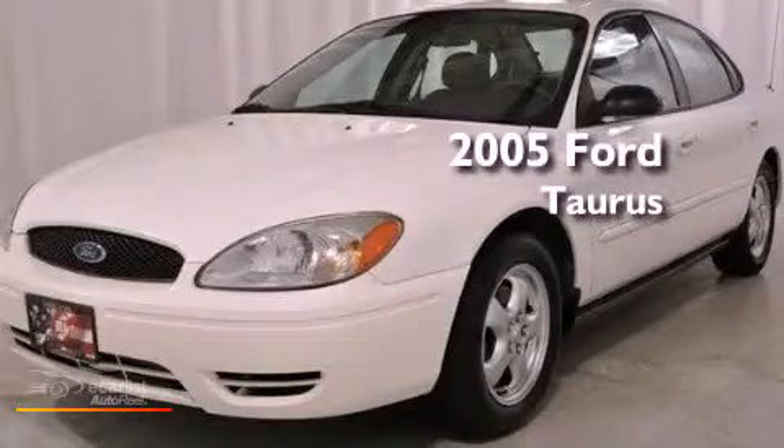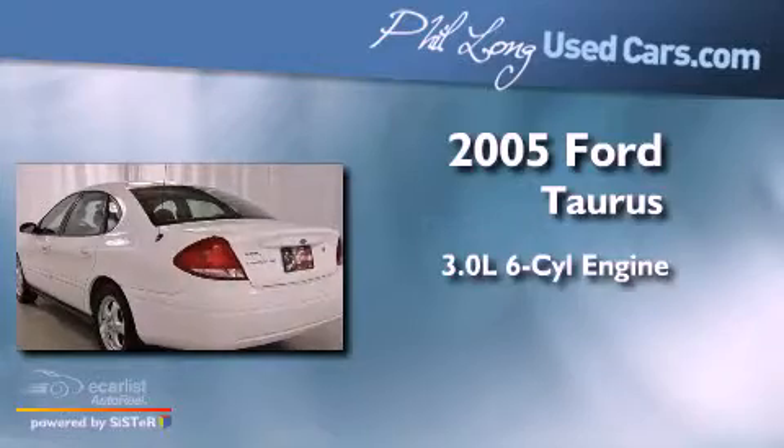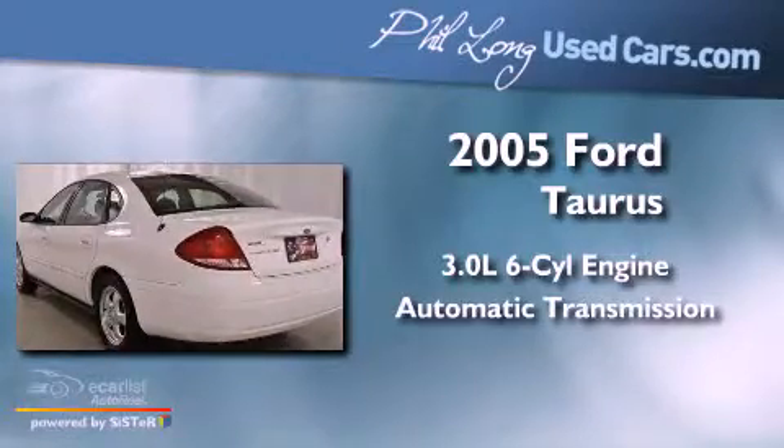This is a 2005 Ford Taurus. It features a 3.0-liter six-cylinder engine and an automatic transmission.